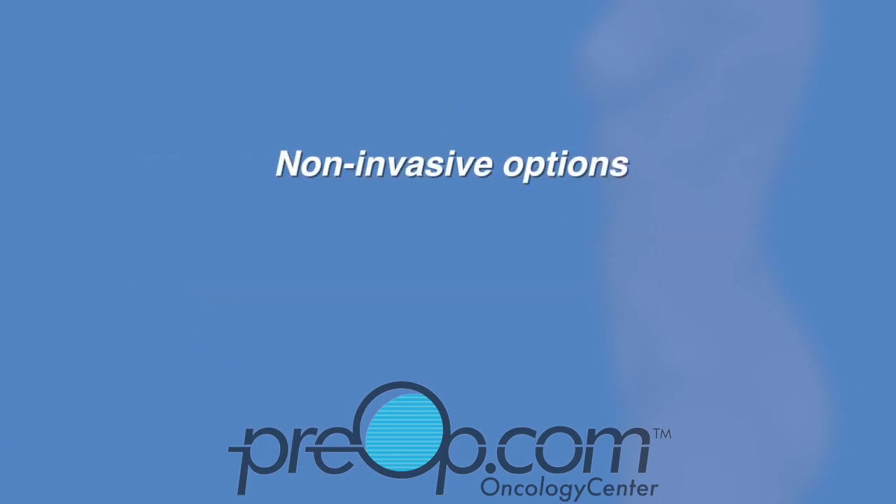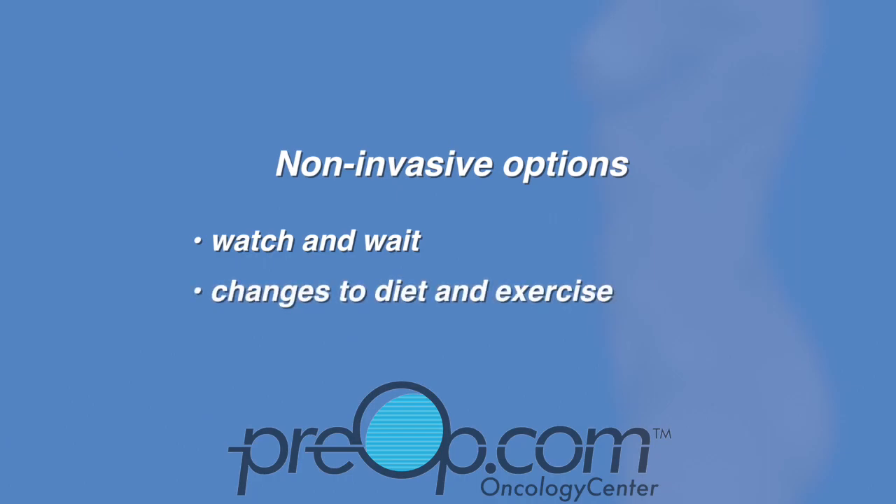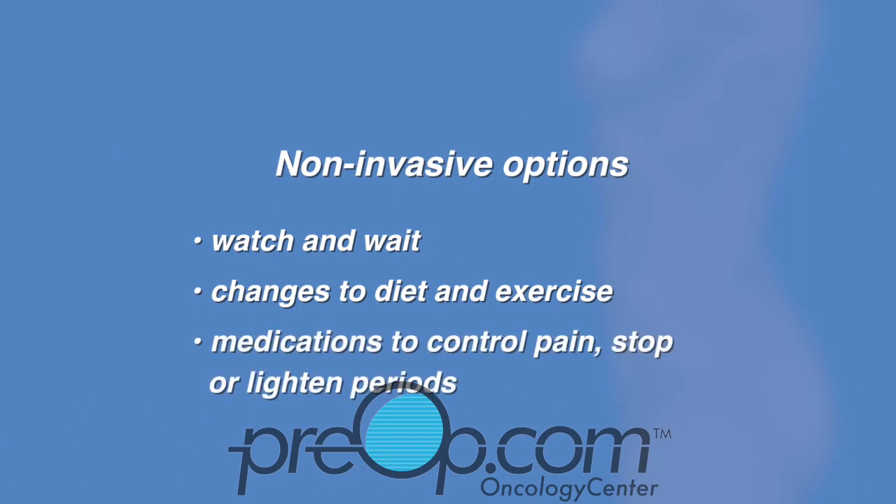Non-invasive treatment options that may be recommended for some problems include watch and wait, also called expectant management; changes to diet and exercise to improve overall health; and medications to control pain or to stop or lighten periods.